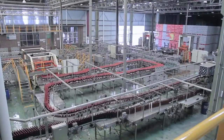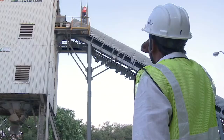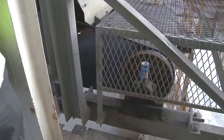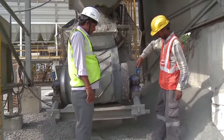SKF System 24 LAGD automatically delivers lubricant to the application. This is a cost-effective way to improve employee safety and increase machine reliability. The lubricant reservoir can be directly screwed into the application, making installation easy.